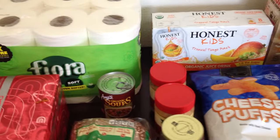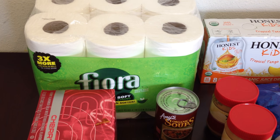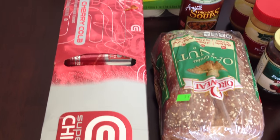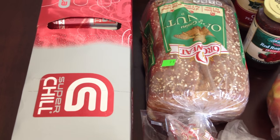First off, let me start by sharing what I picked up from Hagen, our local market. We picked up 12 of these toilet papers, and those were $4.99 for the pack. This pop is a super chill cherry cola — that's for my husband. He likes it every once in a while.